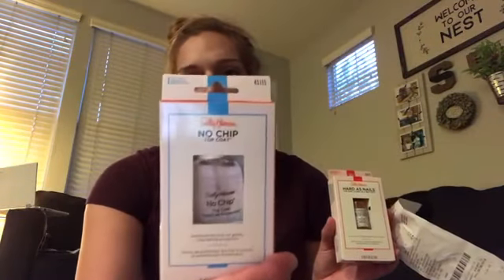I also did the Sally Hansen deal. Sally Hansen is on a buy-two-get-$5 promotion. I bought the Hard as Nails for $3.99 and the No Chip top coat for $5.99. I had a CRT for $3 off $9 of Sally Hansen treatments, which is why I chose those two items — to get my total to at least nine dollars.